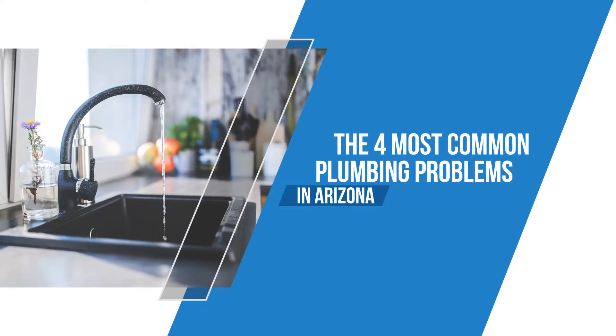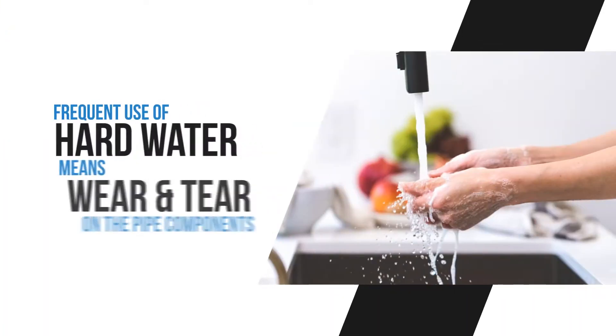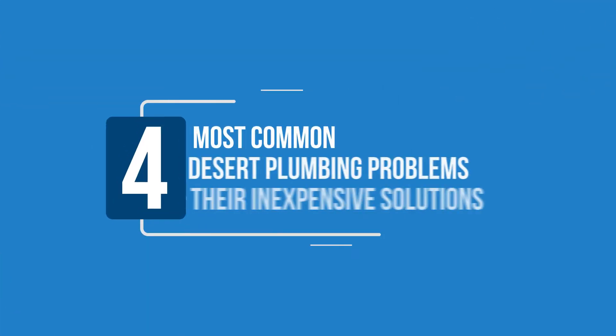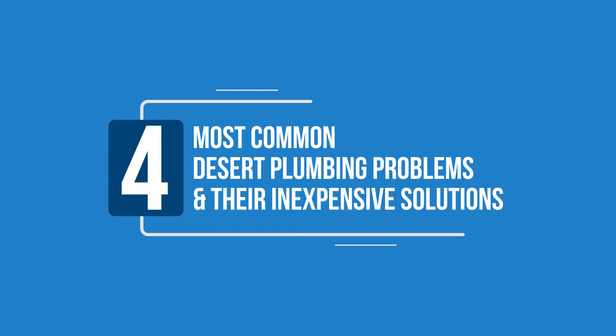The four most common plumbing problems in Arizona. Frequent use of hard water means wear and tear on the pipe components. Here are the four most common desert plumbing problems and their inexpensive solutions.